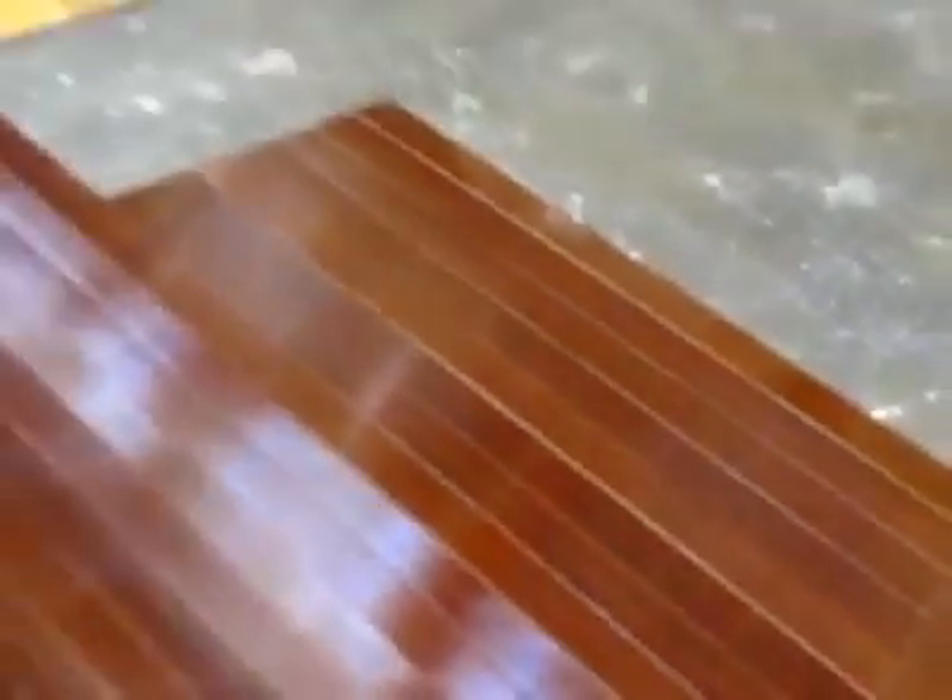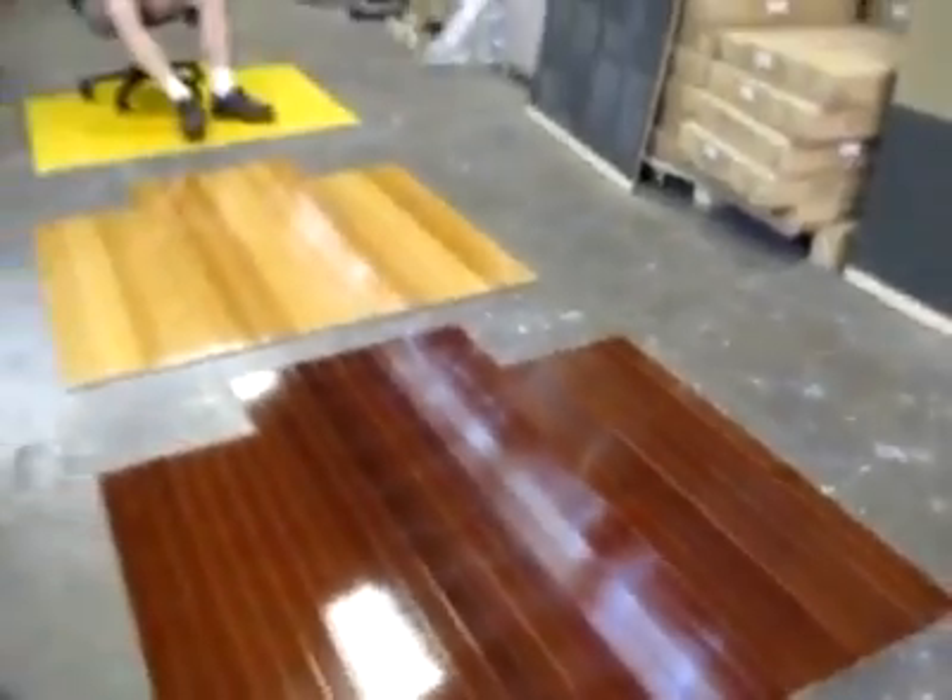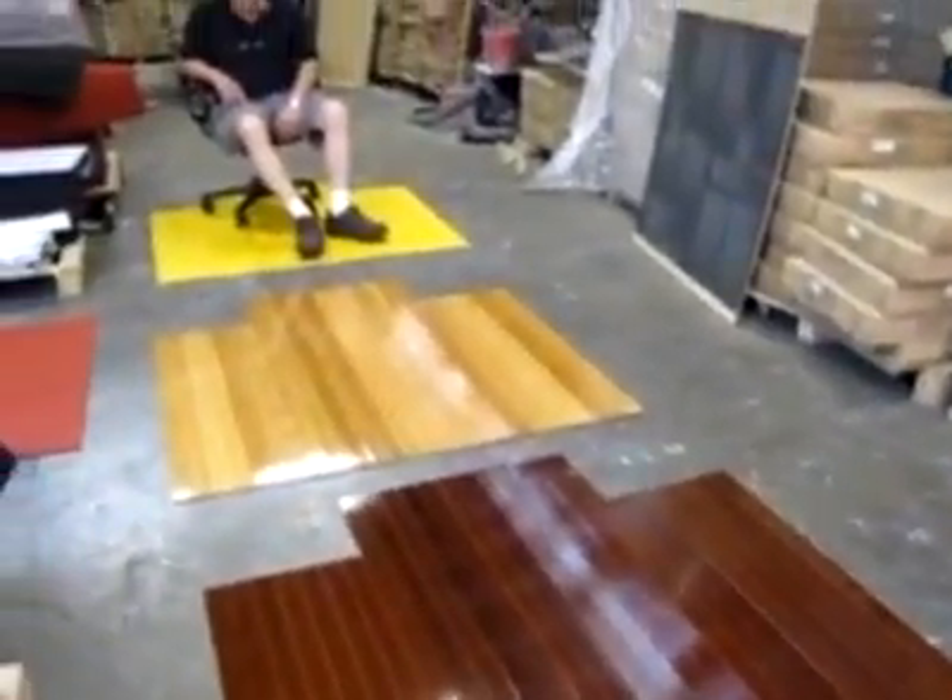These are hardwood and they're extremely durable. You won't have that noise, and you get this very, very fancy look that you can see here.